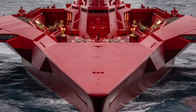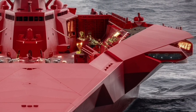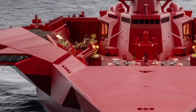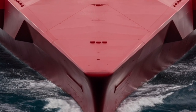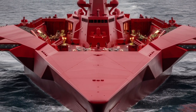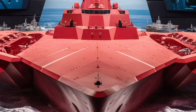Of course, the Zumwalt program has not been without controversy. Its high cost — over $4 billion per ship — and limited production run have raised questions about value and practicality. Originally, the Navy planned to build 32 Zumwalt-class destroyers, but that number was reduced to just three due to escalating costs and shifting priorities. Despite this, the lessons learned from the Zumwalt's development are influencing future ship designs, especially the upcoming DDGX program, which aims to combine the best features of the Zumwalt with the proven systems of the Arleigh Burke-class destroyers. In this sense, the Zumwalt serves not just as a combat vessel, but as a technological testbed for future naval innovation.